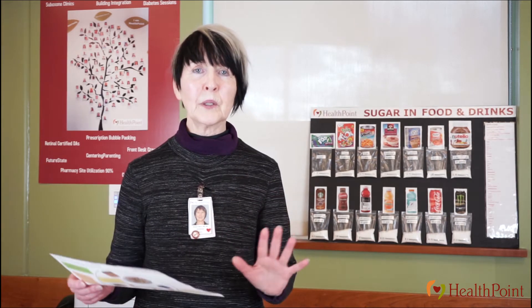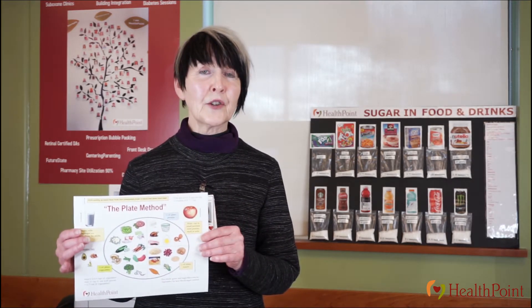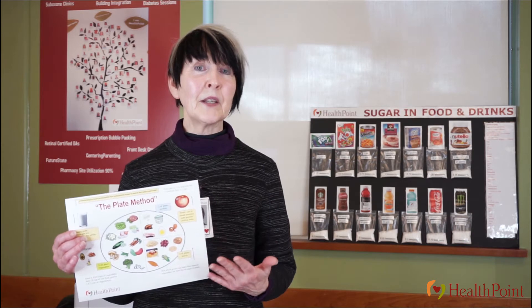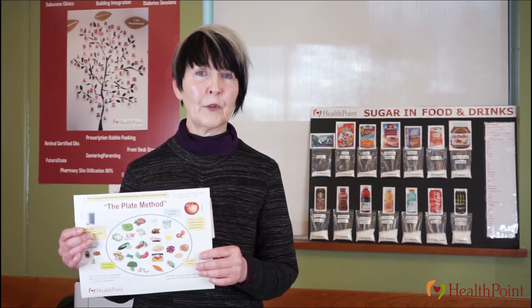Hi, I'm Denise. I'm the nutritionist and I'm going to help you understand how to eat to control your diabetes — help you understand what foods raise your blood sugar and how you can control your blood sugar with your food. It can be kind of scary not understanding what foods raise your blood sugar, being afraid to eat or afraid you're not going to be able to eat the foods that you like. So let's help unravel some of that mystery for you.